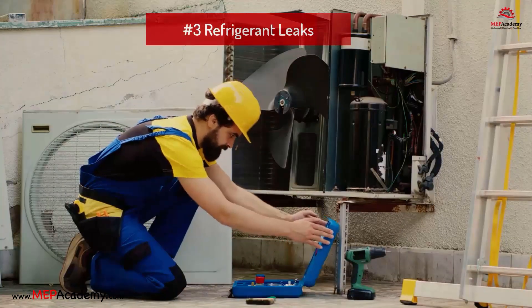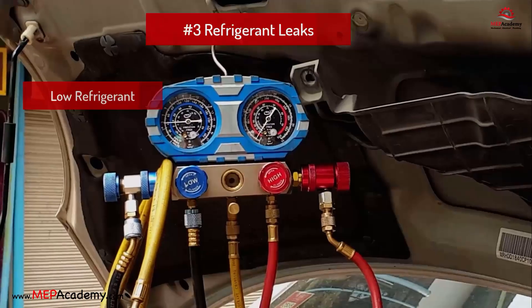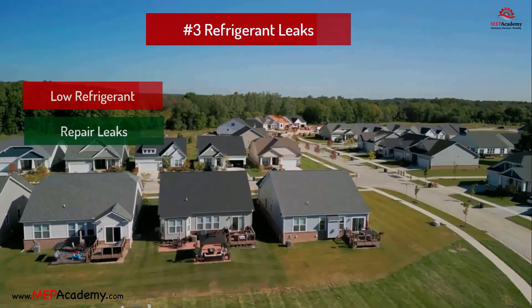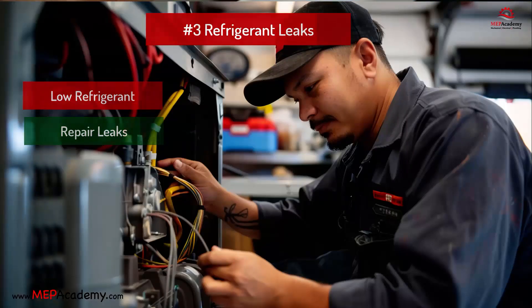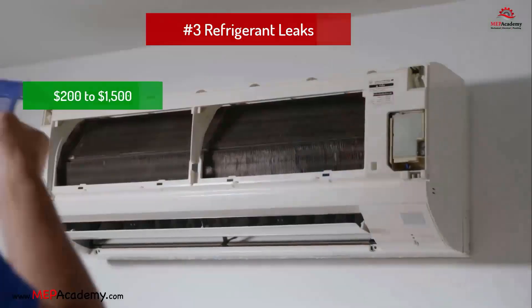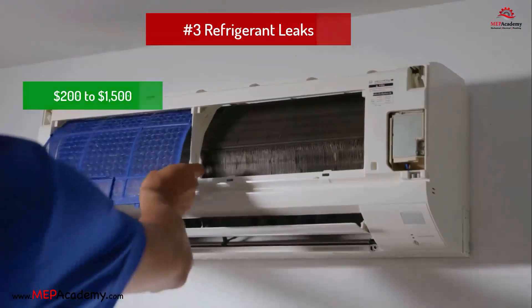Problem 3: Refrigerant leaks. Problem: Low refrigerant due to leaks or improper initial charge. Solution: Locate and repair leaks, then recharge refrigerant. Inexperienced technicians can under- or overcharge a system with refrigerant. Make sure the refrigerant charge matches the manufacturer's recommendations, and don't add refrigerant until the system has been tested for leaks. Estimated cost: $200 to $1,500.